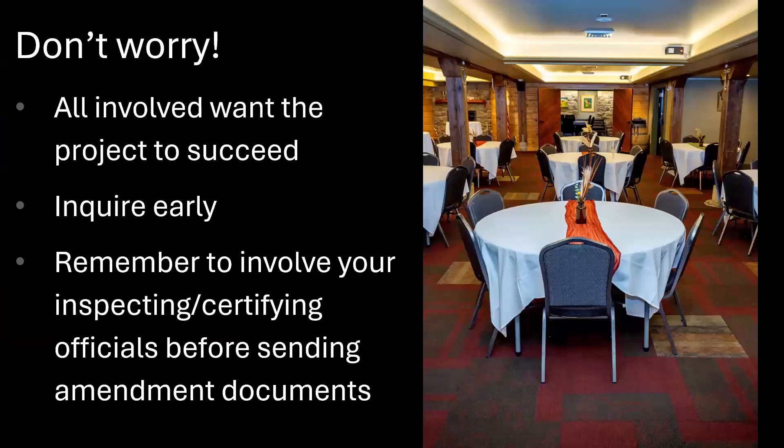In the basement, we built a nice log wall out of Engelmann Spruce from the Little Belts, and it turned out to be a nice space. Start the process early if you're starting to have doubts. Remember to involve your inspecting and certifying officials before sending amendment documents, just to make sure that your hopes and dreams for the change are going to pass that yardstick as well.